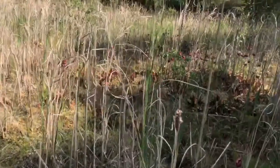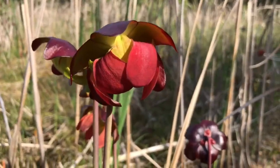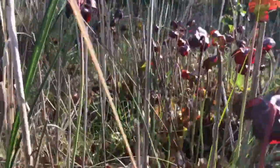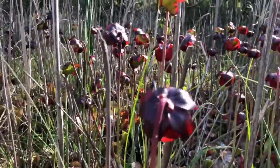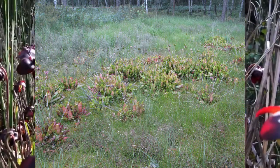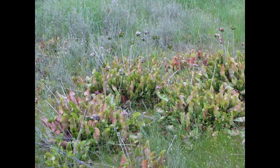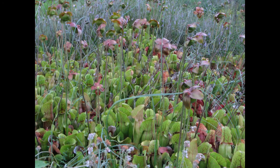There are at least four areas in Germany where you can find them, and also in Switzerland, Sweden, Ireland, and England, where there are some small populations. This particular population is said to have started when a florist planted the first one some 30 to 35 years ago, and it has since grown into a nice area of purple pitcher plants.